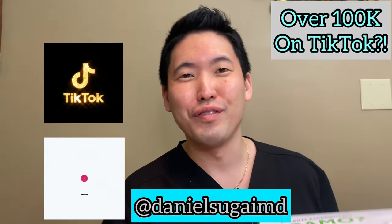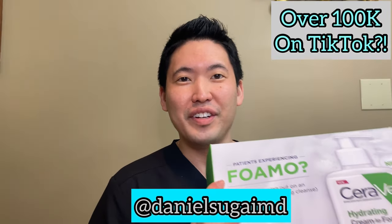Hey guys, this is Dr. Daniel Sugai, board-certified dermatologist. I have another box here.